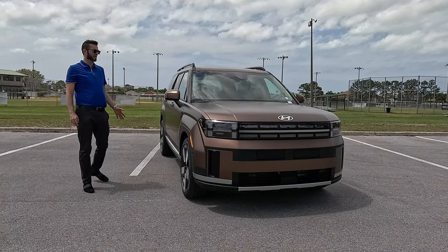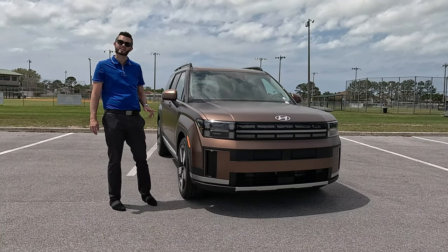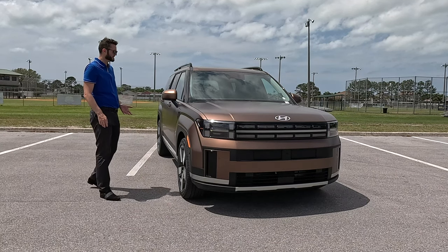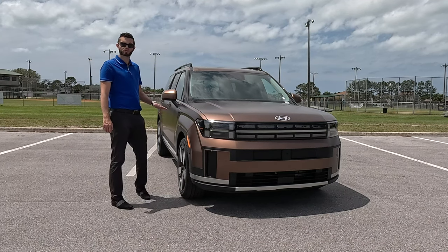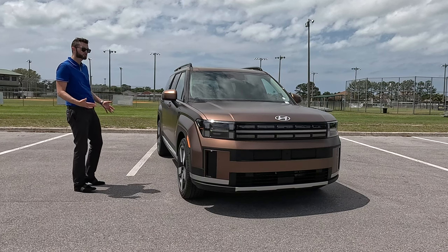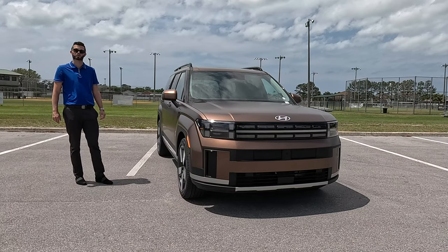The XRT comes standard with all-wheel drive, which maxes at 4,500 pounds of towing and nearly 1,700 pounds of payload. When you're thinking about the prior generation, this is a completely different vehicle. Comparing it against Honda and Toyota, this is going to be one of the best in class, and it actually enters a segment in between two different trims because of the extended length and the standard third row.